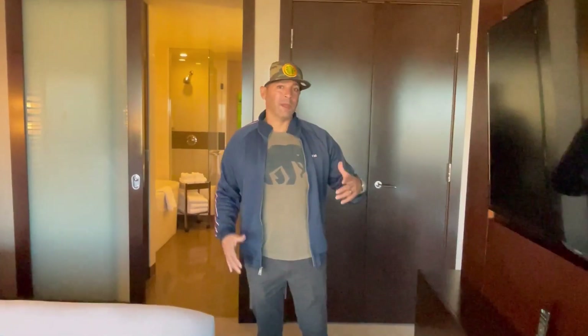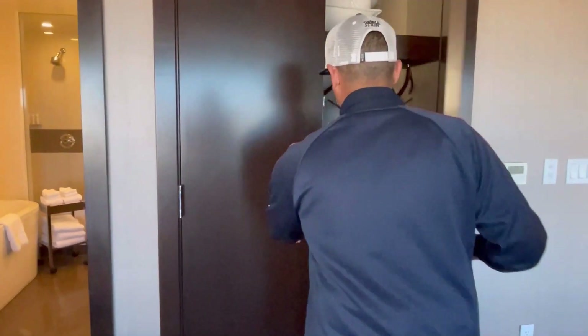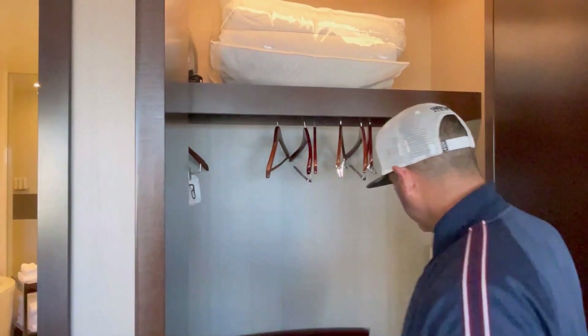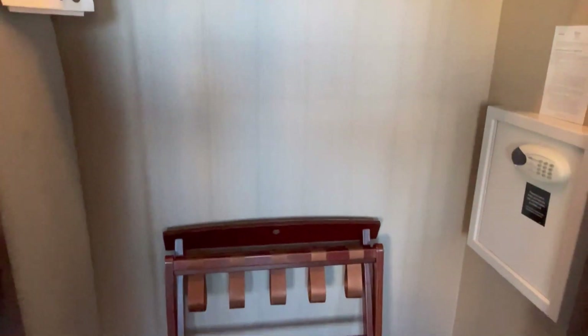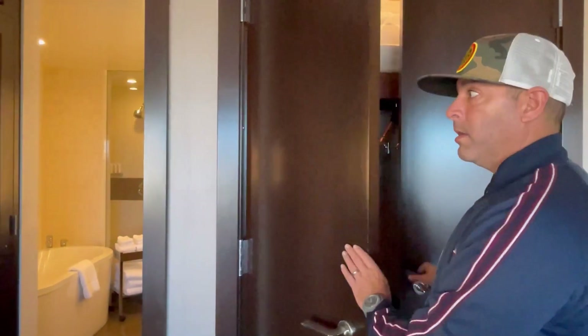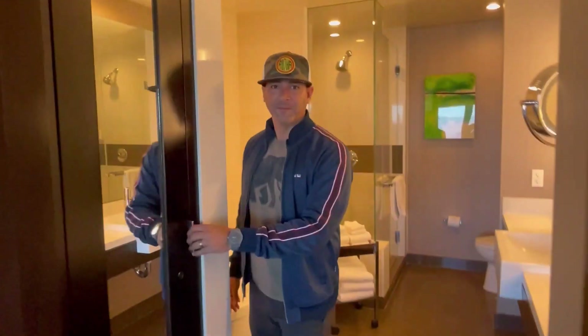Let's talk closets. Some of the older rooms — even some remodeled rooms — still have closets set up where you have a TV on top and then a drawer; not even really a closet. Really old rooms still have the big cabinets with the TV and drawers in the bottom. Here, you get a really nice closet with your rack, your safe, and a big closet. And if you need even more space, you've got another closet in the bathroom.